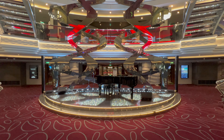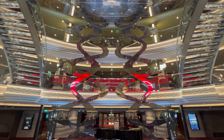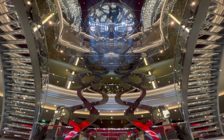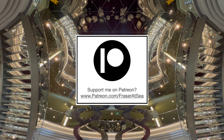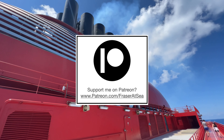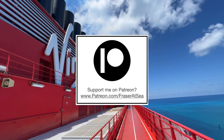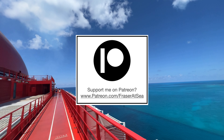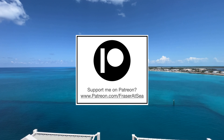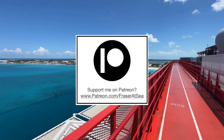If you enjoyed this video today, did you know you can become a member of my YouTube channel for an exclusive behind-the-scenes look at some of the ships I'm travelling on? If you're on Patreon I'd love to see you over there — just search www.patreon.com/FraserAtSea. Both my YouTube memberships and my Patreon site lead directly to me getting on more cruise ships and both offer a completely behind-the-scenes look at what's going on.